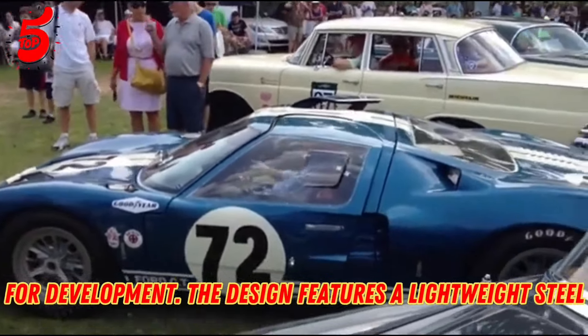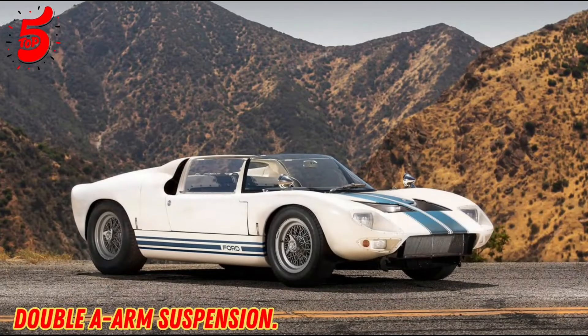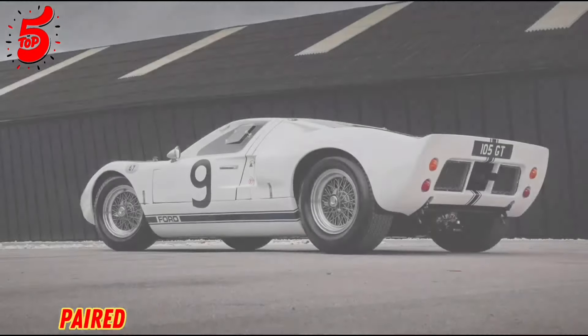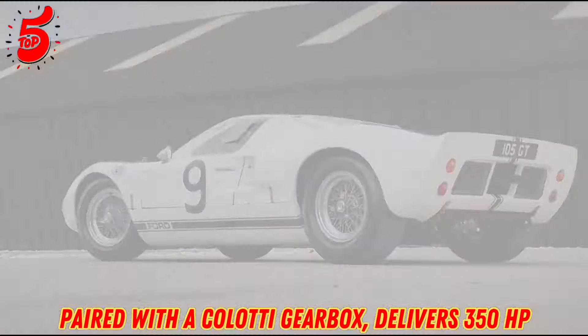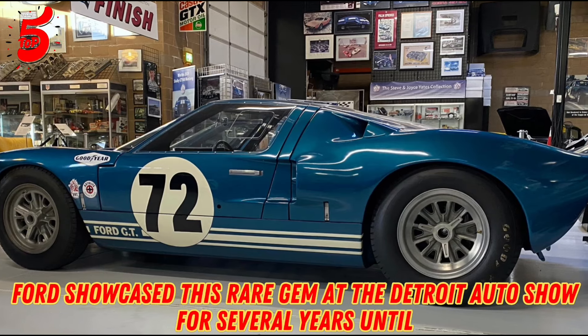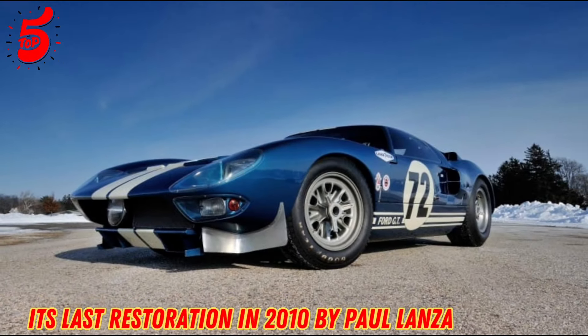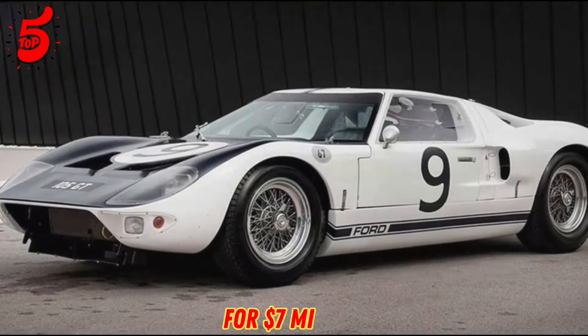The design features a lightweight steel monocoque chassis with a double A-arm suspension. Its all-aluminum 4.2L engine, paired with a Colotti gearbox, delivers 350 HP. Ford showcased this rare gem at the Detroit Auto Show for several years until its last restoration in 2010 by Paul Lanzante. It was eventually sold at the Houston Meckham auction in 2014 for $7 million.